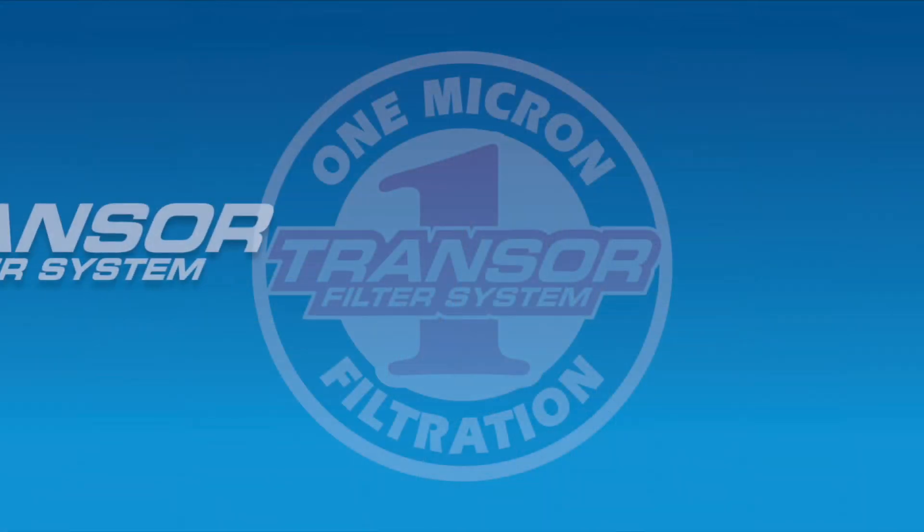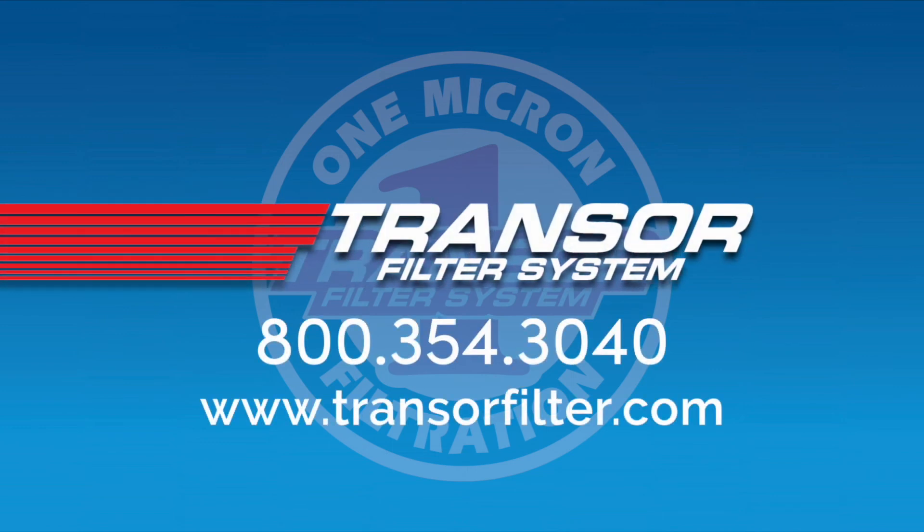You've just heard from a customer talking about one of the benefits he's experienced with one micron filtration. There are many more and we'd love to share them with you. Give us a call.